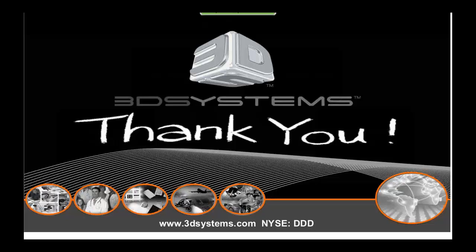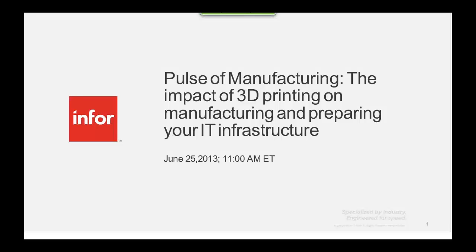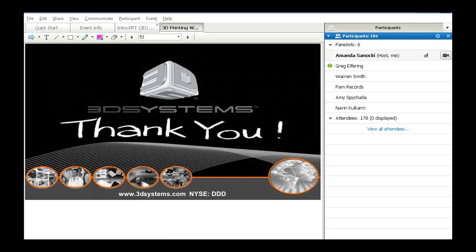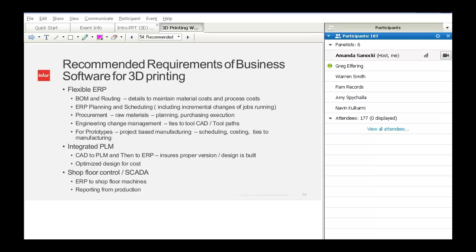Thank you, Greg. Now, what we've seen here is a lot of capabilities in 3D manufacturing. But if you're looking to tie this back into your business, best-in-class businesses are really starting to embrace this technology not as an island of engineering, but bringing it completely into their ERP and into the production environment — whether running it in a production environment or a project-based environment.